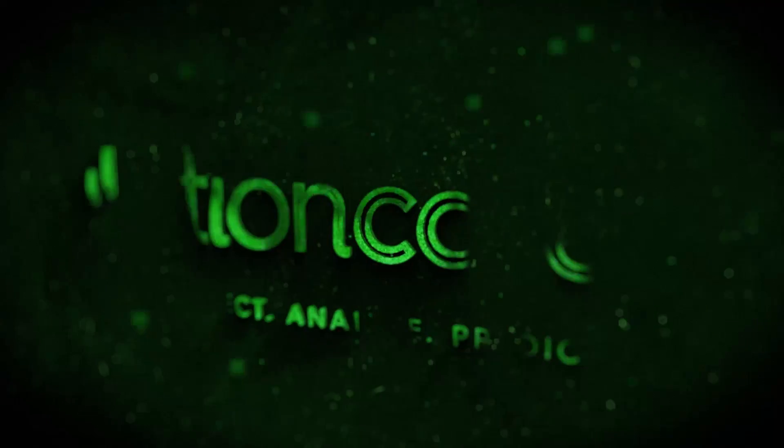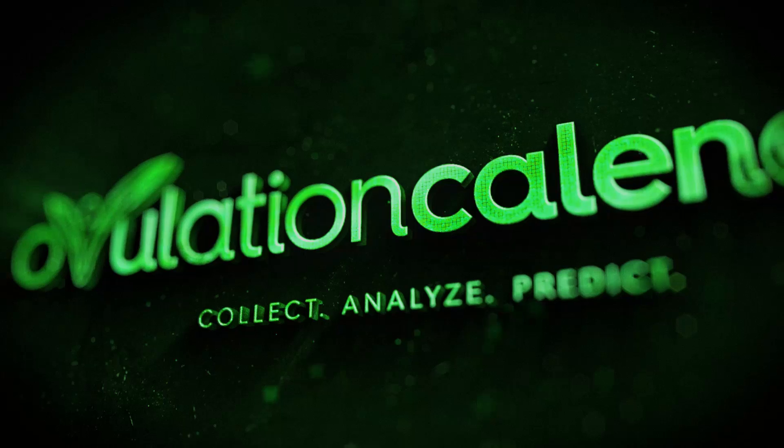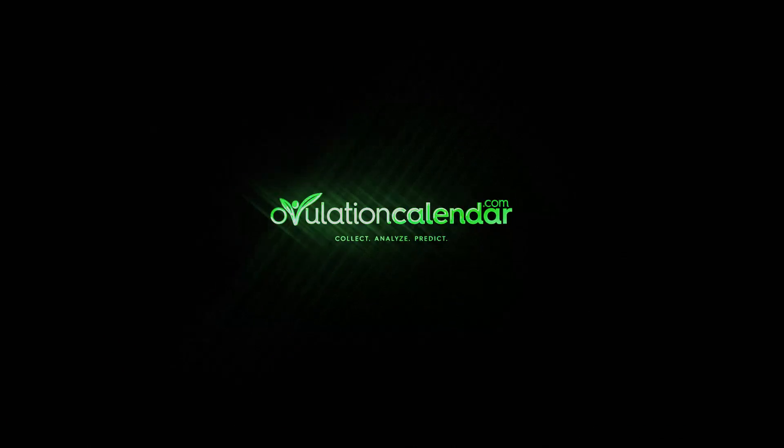I'm Dr. Tash. In this video, we'll be talking about how your cervix can tell you if you're fertile. In response to hormonal fluctuations, your cervix can change its position in your vagina, and in doing so, you can actually figure out where you are most fertile.